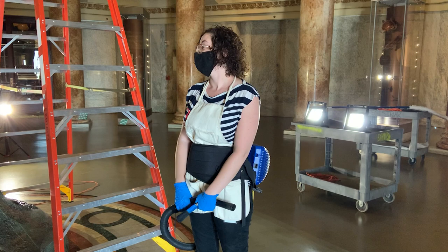It's a sad, dark museum. We miss you guys. Can't wait to see you again, really. I look forward to it.